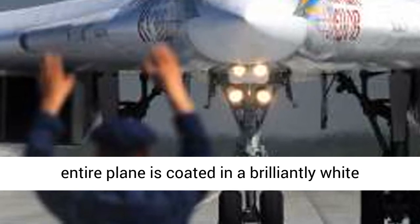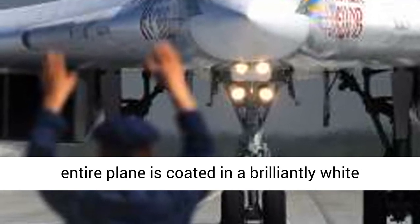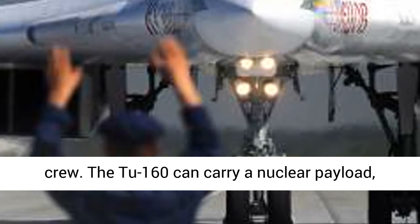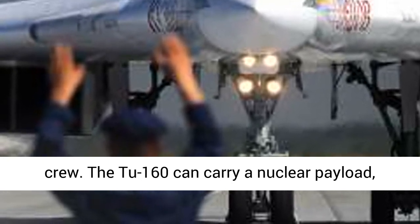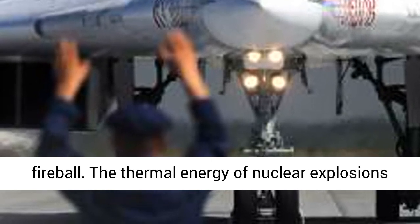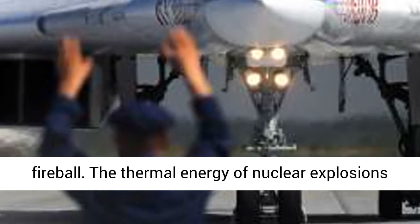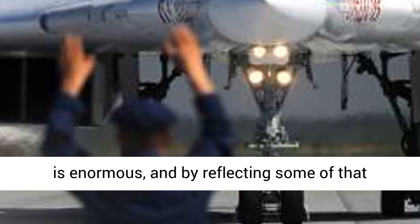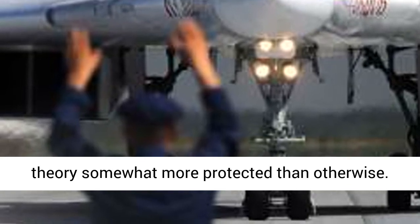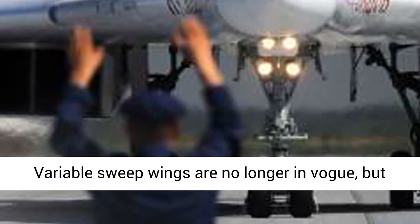Its prodigious 88,000 pounds of payload capacity can carry a dizzying array of conventional and/or nuclear weapons. Why the nickname White Swan? Because the entire plane is coated in a brilliantly white reflective coating — protection for the crew. The Tu-160 can carry a nuclear payload, which obviously creates a massively bright fireball. The thermal energy of nuclear explosions is enormous, and by reflecting some of that thermal energy and light, the crew is at least in theory somewhat more protected than otherwise.